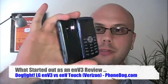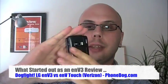Hey, what's going on everybody? I'm Noah from phonedog.com and this is the NV3 from LG and Verizon.